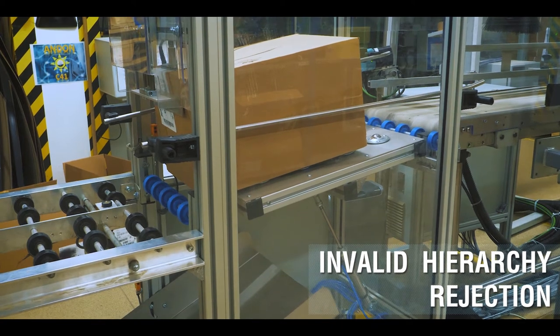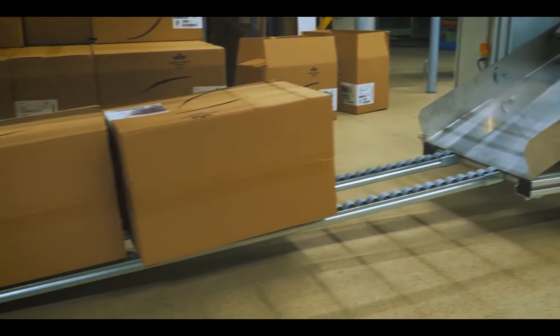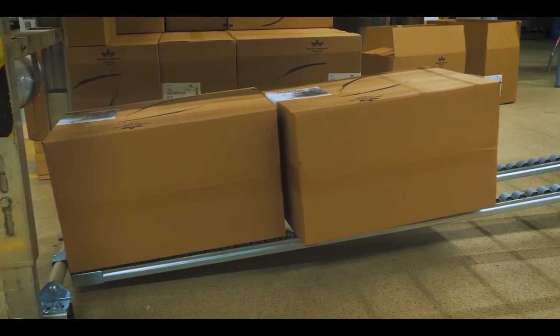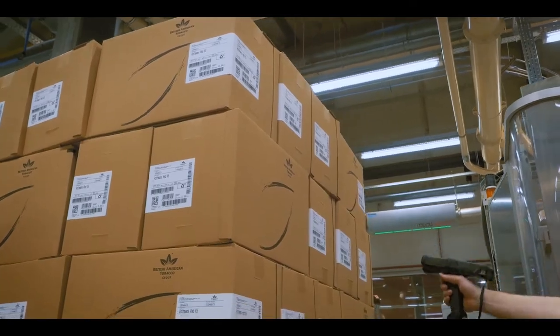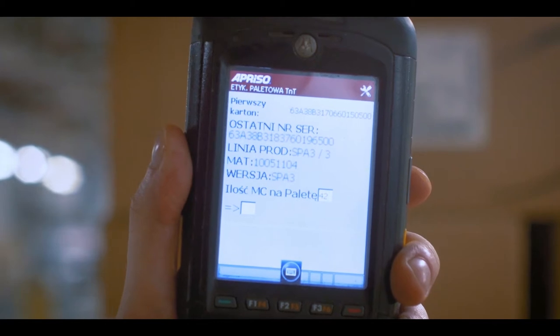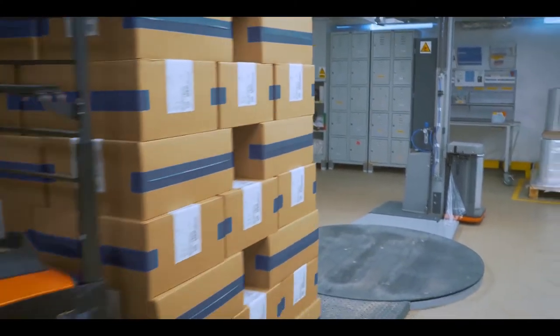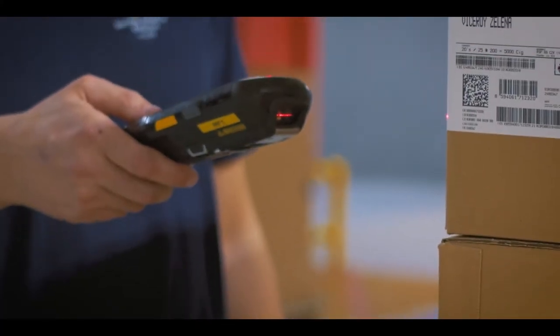Master cases with an incorrect hierarchy or a wrong label will be rejected and their label will be destroyed to make sure it is impossible to assign it to a pallet. All master cases on the pallet will be scanned to create the next level of the hierarchy. Additionally, the total number of master cases will be entered into the system manually to mitigate the risk of mistakes.